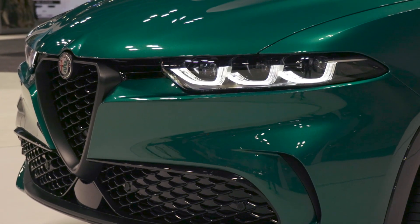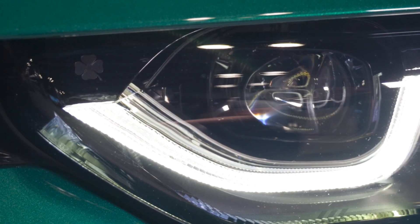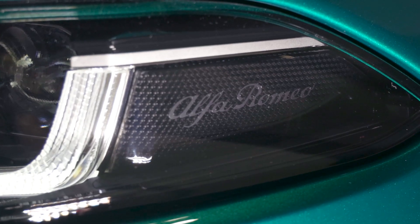You also get these signature three-element LED headlights, which also include cool details like Alfa's signature cloverleaf logo and an Alfa Romeo script over here.